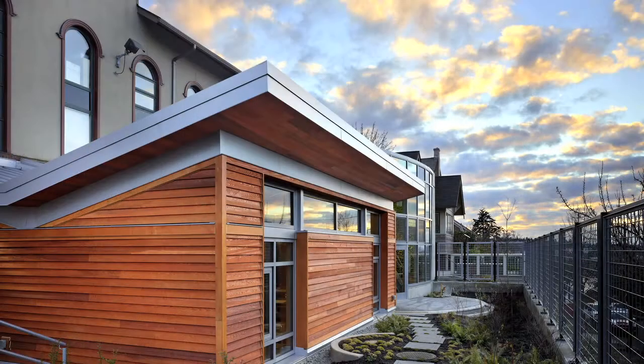A living building is a structure that's rooted in its place. The idea really comes from the metaphor of a flower. A flower is able to use all the resources on site — it's able to harvest its own water for growth, it's able to harvest sunlight for energy, and it really doesn't take away from the landscape. In fact, it adds to it.